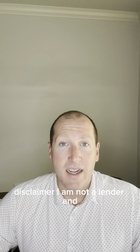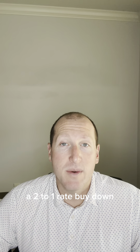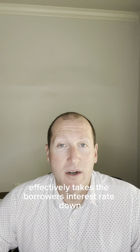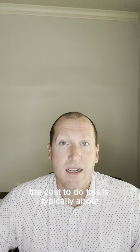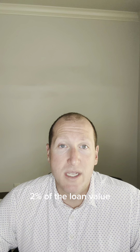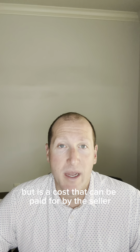Disclaimer — I am not a lender and your lender partner will know more about this than me. But from a high level, a two-to-one rate buy-down effectively takes the borrower's interest rate down two percent for the first year and one percent for the second year. The cost to do this is typically about two percent of the loan value, which sounds like a lot, but is a cost that can be paid for by the seller.